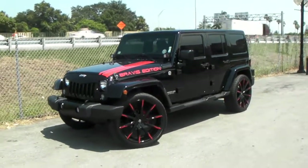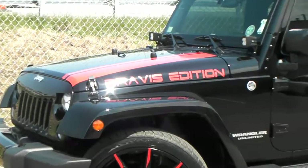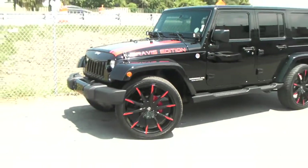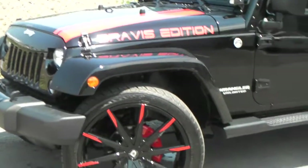Right here we are looking at a very special Jeep we did. We call this the Bravest Edition Jeep — this is one of our owner's Jeeps. It has the vinyl Bravest Edition on there, with the 24x10 Lexani CSS-15s and the 285-40-24 tires, custom painted to match.